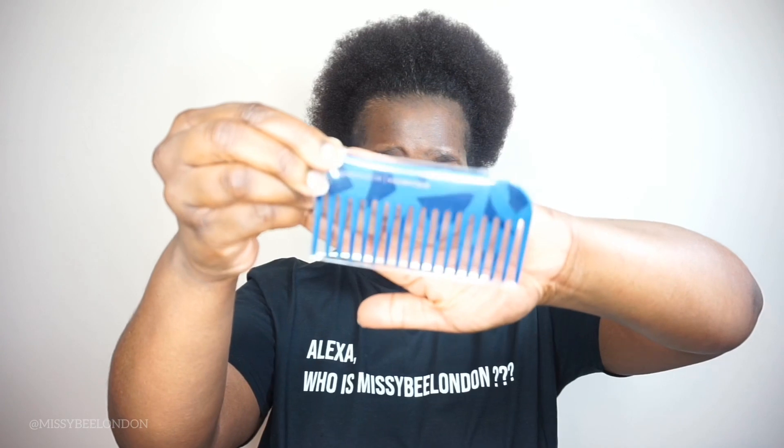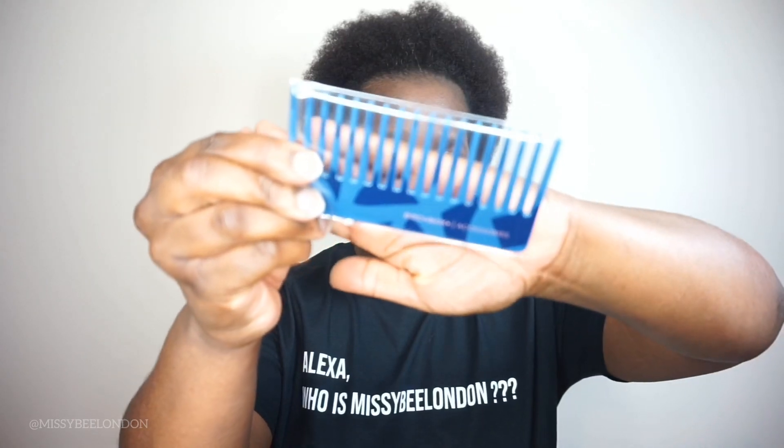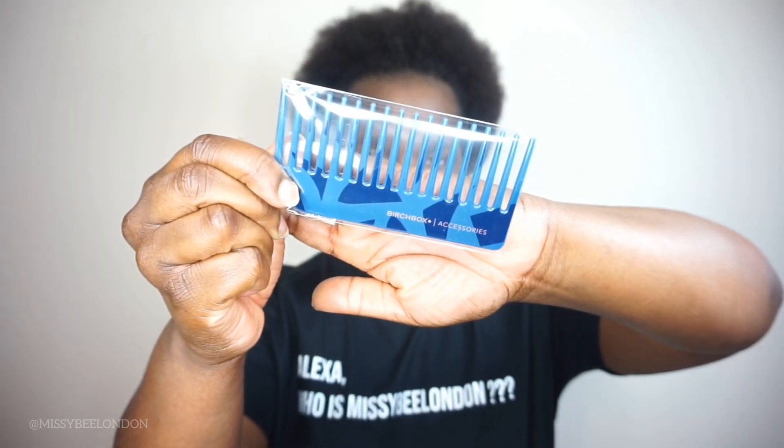I've also got a comb — oh, this might actually be useful for me. It's a wide-tooth comb. Can you see the Birchbox logo at the bottom? I like it — I like the blue again. So between the chocolate and the comb, I like these two extra treats so far. There's no price listed for the chocolate, but the comb apparently costs £5. I wouldn't pay £5 for that comb, but I can still use it on my hair.